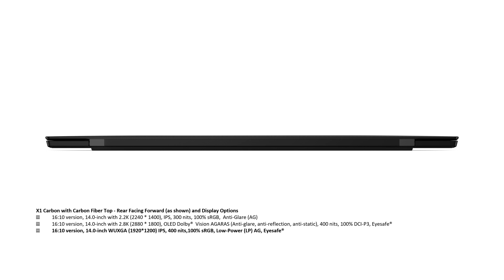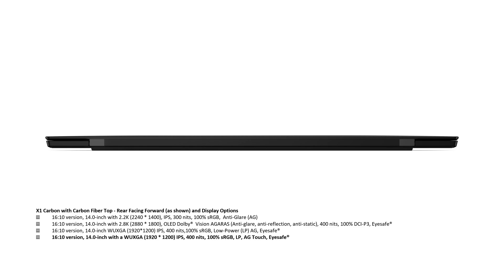There is also a 16x10, 14-inch WUXGA 1920x1200 IPS display with 400 nits, 100% sRGB, low-power, anti-glare, and iSafe. Additionally, there is a 16x10, 14-inch WUXGA 1920x1200 IPS, 400 nits, 100% sRGB, low-power, anti-glare touch, iSafe display option.